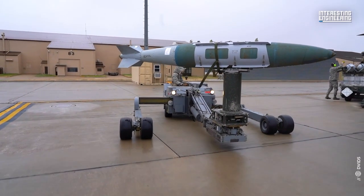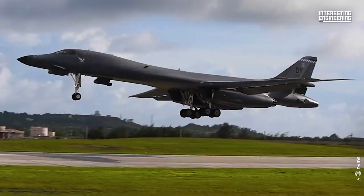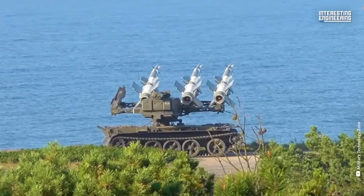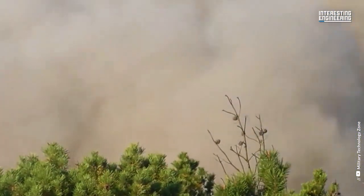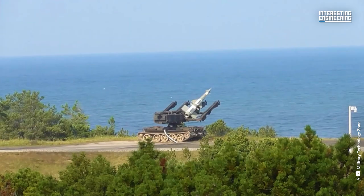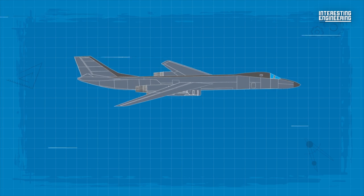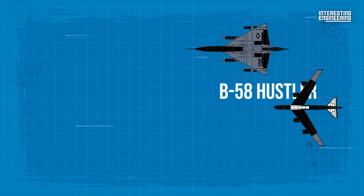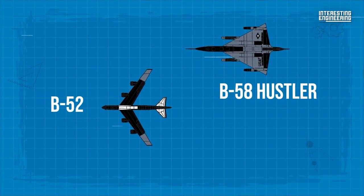Despite having all those exquisite qualities, it took more than three decades for this aircraft to join the USAF. In the first decade of the era, the U.S. relied on high-altitude strategic bombers. The improvements in Soviet surface-to-air missiles meant that the U.S.'s untroubled high-altitude flight paths were now very much in range of those missiles. So an aircraft that would combine the Mach 2 speed of the B-58 Hustler with the range and payload of the mighty B-52 seemed like the answer.